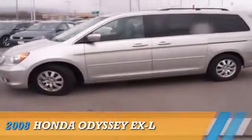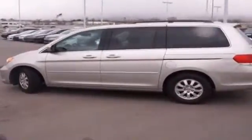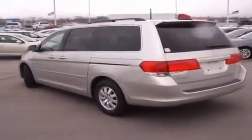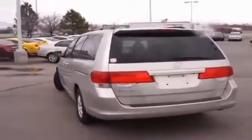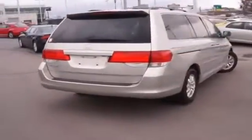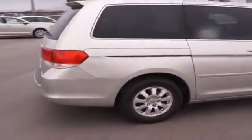Presenting the 2008 Honda Odyssey, powered by front wheel drive, a 3.5-liter six-cylinder engine, and an automatic transmission. The features include a power sunroof, alloy rims, an alarm system, keyless entry, power mirrors, and traction control.